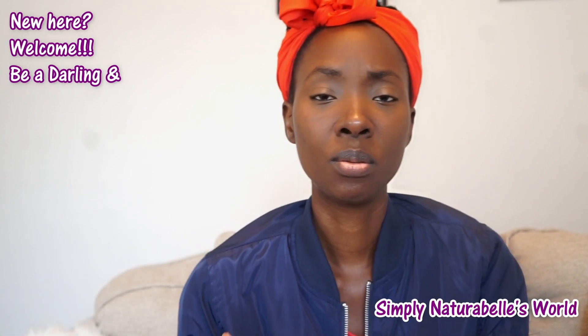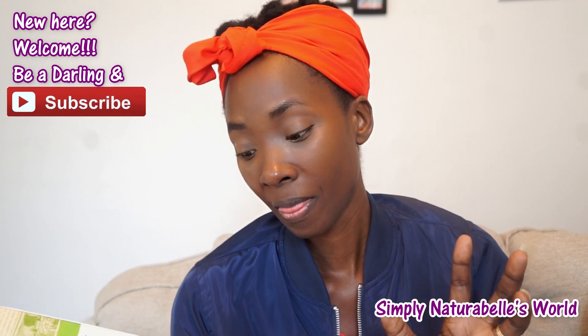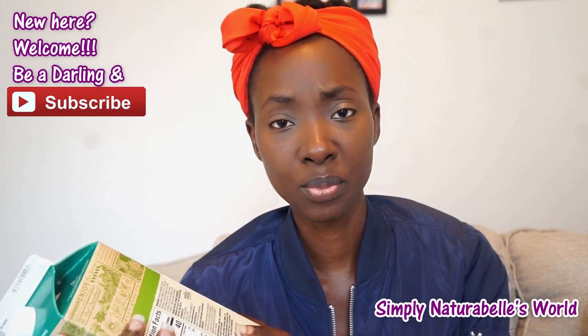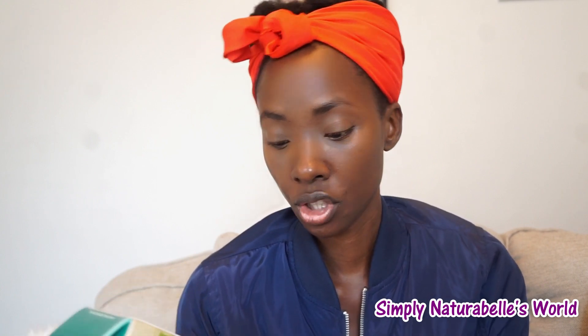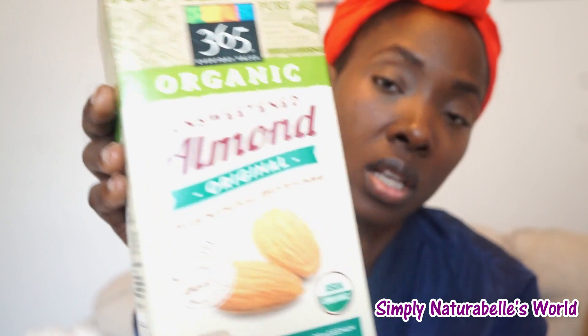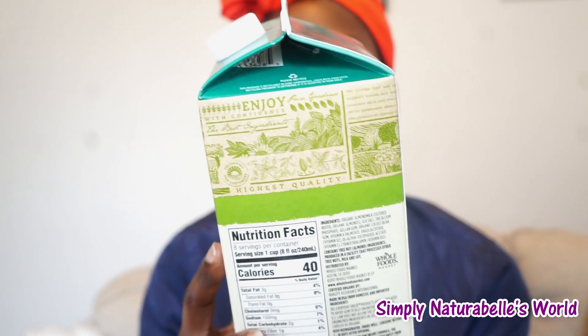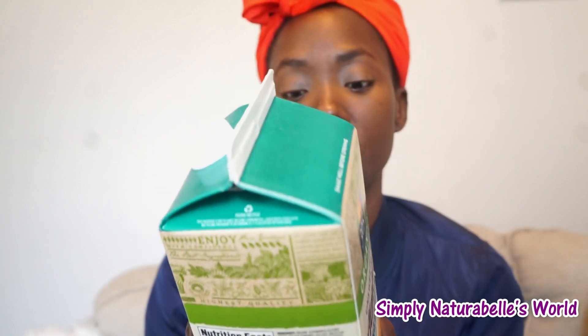I usually buy my own raw almonds, but the way almonds were being sold there was pretty expensive, so I'll have to check somewhere else to get the raw almonds. So this one is 365 Organic unsweetened almond milk, original — we're gonna try this until we get the actual raw almonds to make our own milk. This is vegan, non-dairy, lactose free, carrageenan free, which is good — a good source of vitamin A and excellent source of vitamins C, B12, and D.